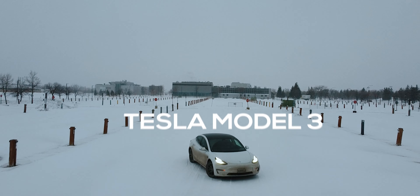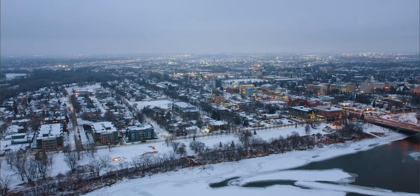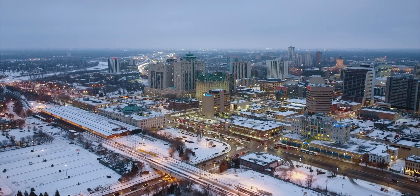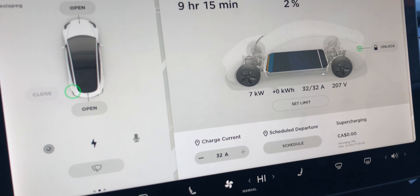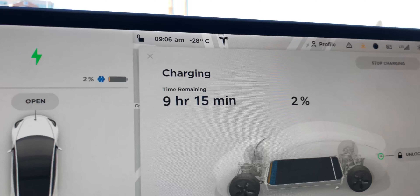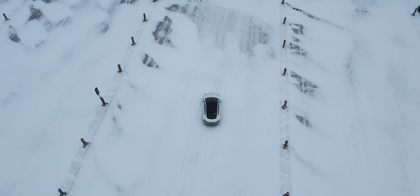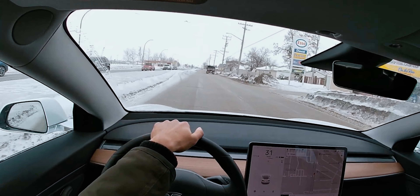In this video, I'm going to show you guys how I have owned a Tesla for two years in one of the coldest cities in the world, with no way to charge at home, in minus 30 to 40 degrees Celsius weather. In this two-year period, even though I've had some pretty close calls, I've never been stranded on the side of the road. By the end of this video, I'm going to give you a couple of tips and tricks so you don't end up stranded with your Tesla.